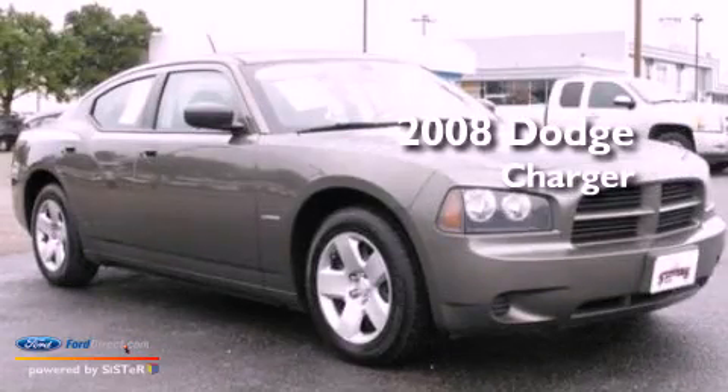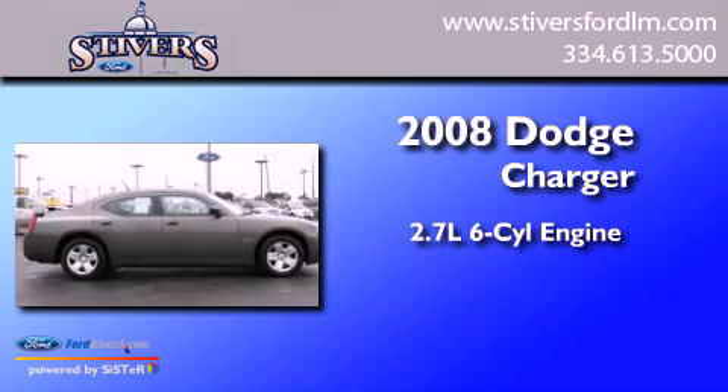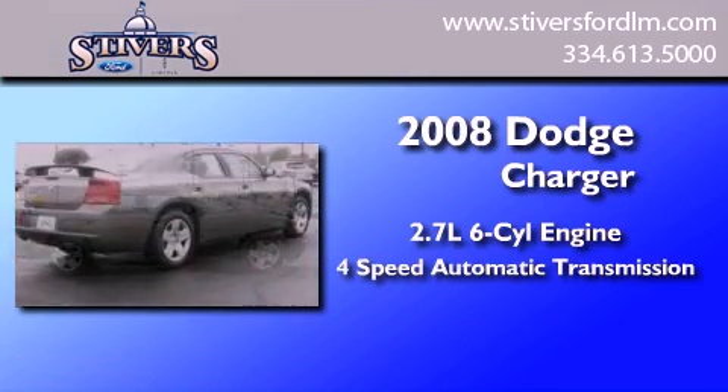This is a 2008 Dodge Charger. It features a 2.7-liter six-cylinder engine and a four-speed automatic transmission.